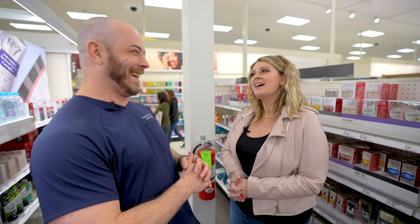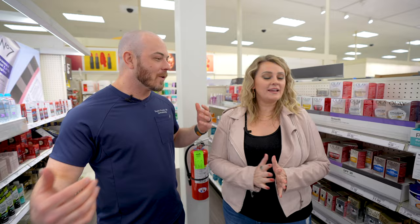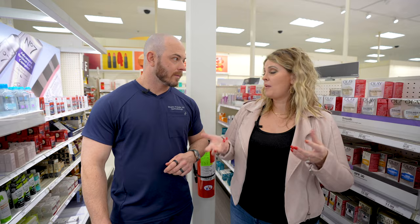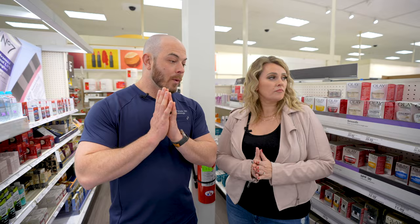Let's start with your skincare routine. Walk us through what you're doing right now. First thing, obviously I'm using a cleanser. I want something I can use both morning and night, that will remove my makeup but also isn't stripping my skin of oils. I have just the thing for that — we're going to CeraVe for this. I pick their cleansers a lot because I love them. They have a lot of good options and work well for a lot of people.